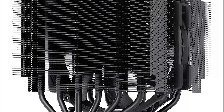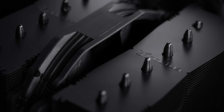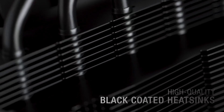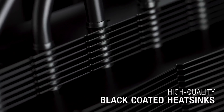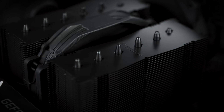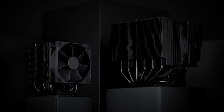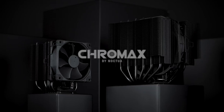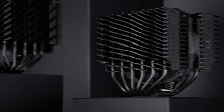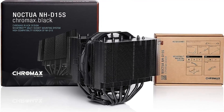The NH-D15S Chromax features a dual-tower design with two NF-A15 PWM 140mm fans, ensuring efficient heat dissipation. It's compatible with a wide range of CPU sockets, making it versatile for various builds. Whether you're pushing your system to the limits or working on resource-intensive tasks, this cooler keeps your CPU cool and stable. One of the standout features of the NH-D15S is its quiet operation — Noctua's fans are known for their whisper-quiet performance, ensuring your PC remains virtually silent even under heavy loads.